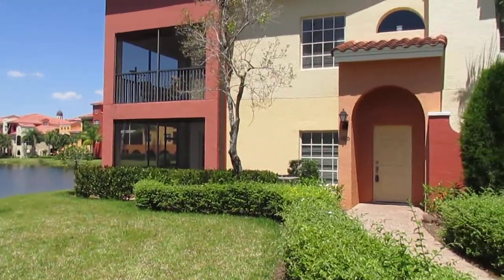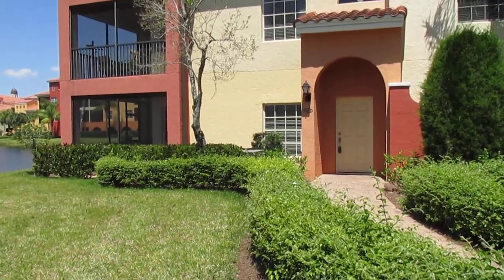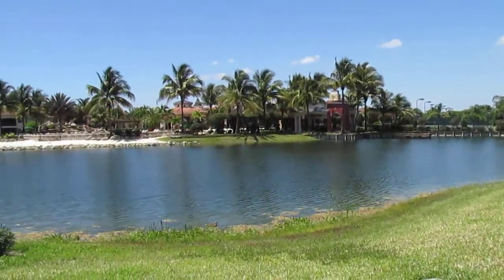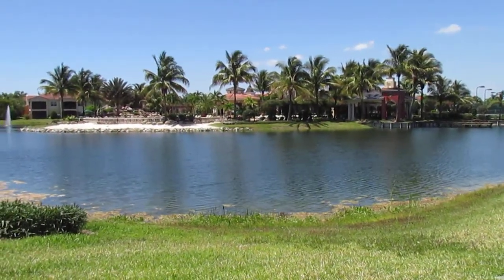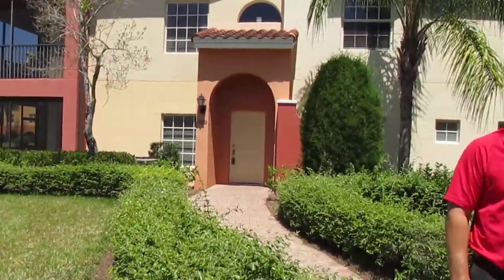We just inspected the Andorra 1 downstairs unit that we have under contract, set to close this month. That's the clubhouse. This is a community with 540 total homes. Let's take the floor with Russell.